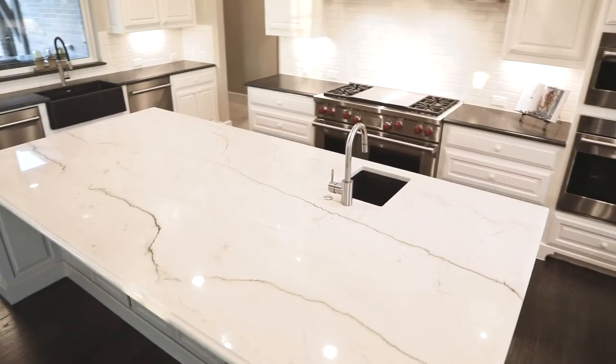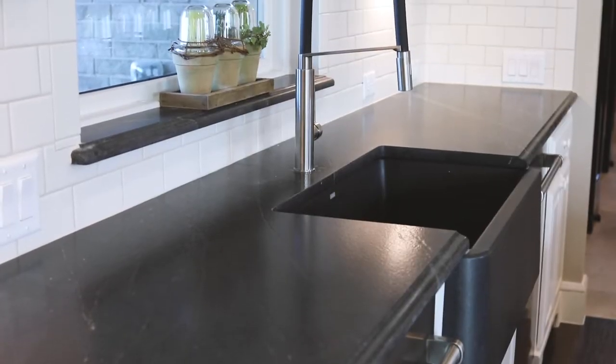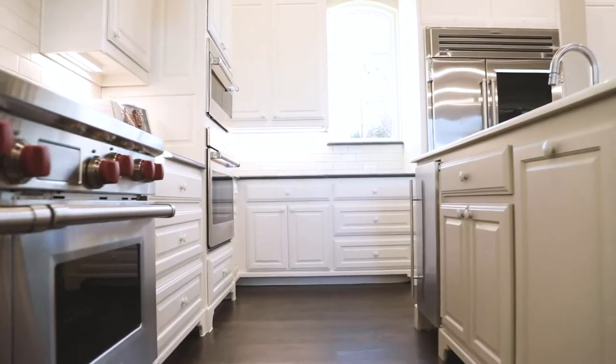Stunning marble gourmet-sized working island with vegetable sink and ice maker, complemented by black soapstone countertops on the perimeter. Custom cabinetry with soft-close select drawers.